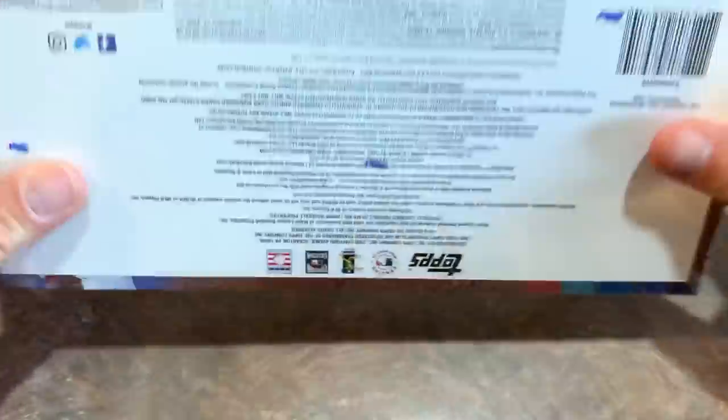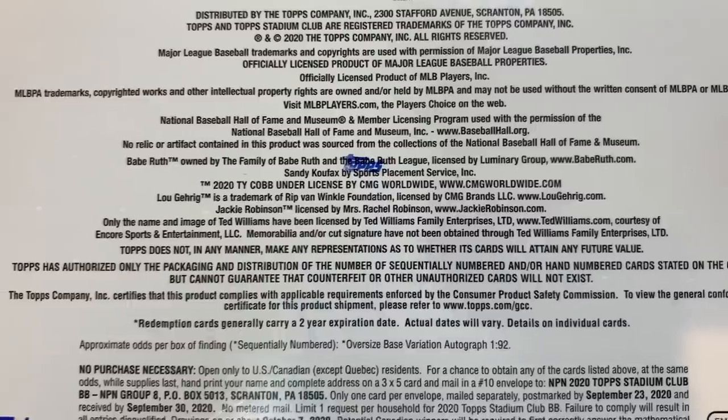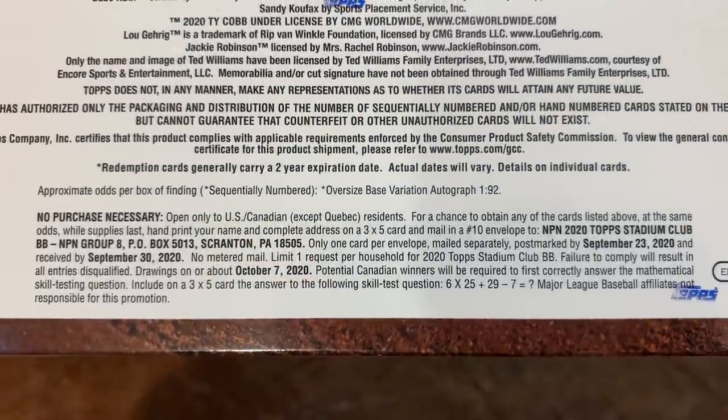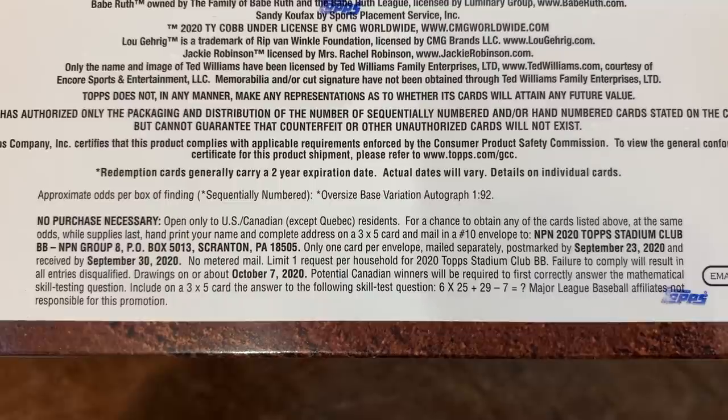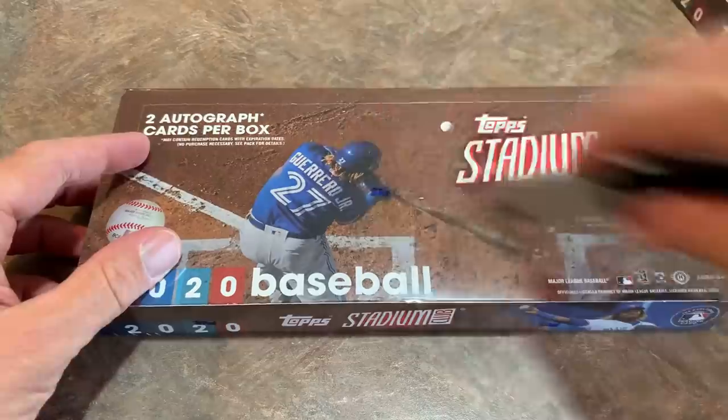Special insert packs could only have 6 cards. Here's all the bottom stuff with the no purchase necessary — people always ask to see that to send in some postcards and maybe get a free card or two.